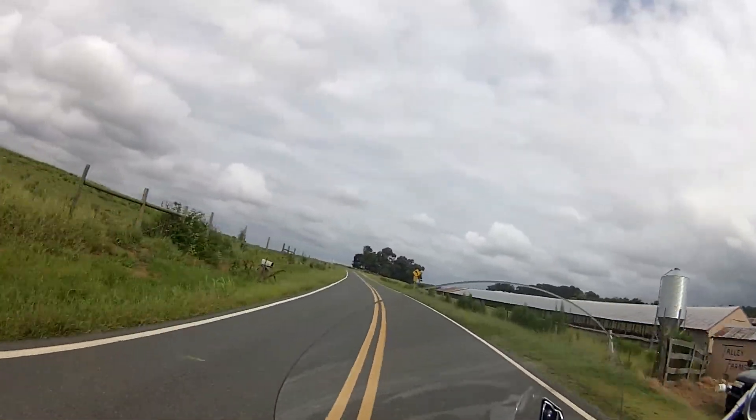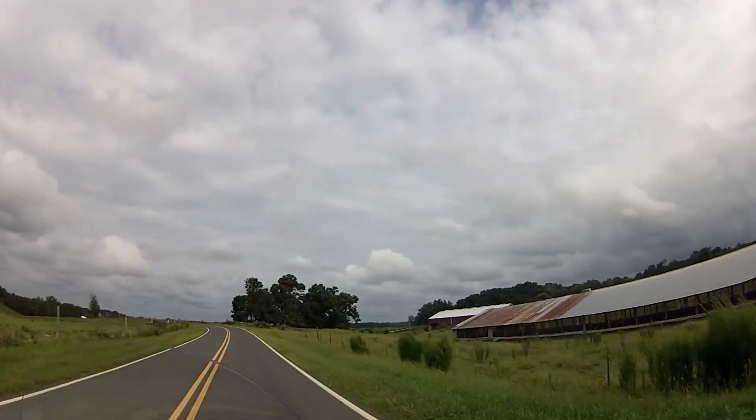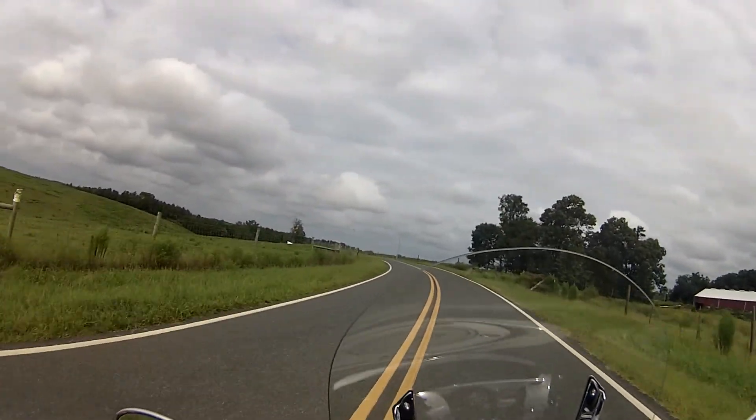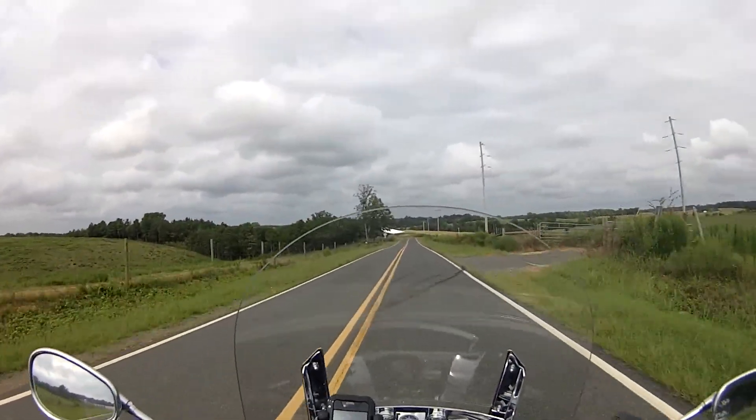It's an interesting day. You can see from the clouds up there — quite a few clouds in the sky today. Just thought I'd take a quick ride around. We're going to get some rain later.